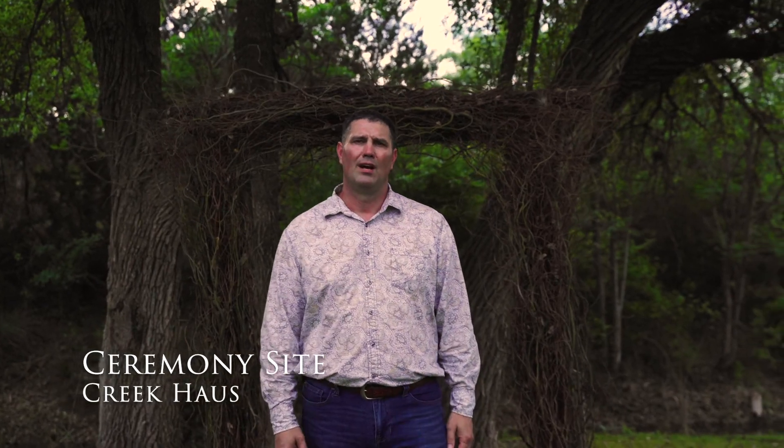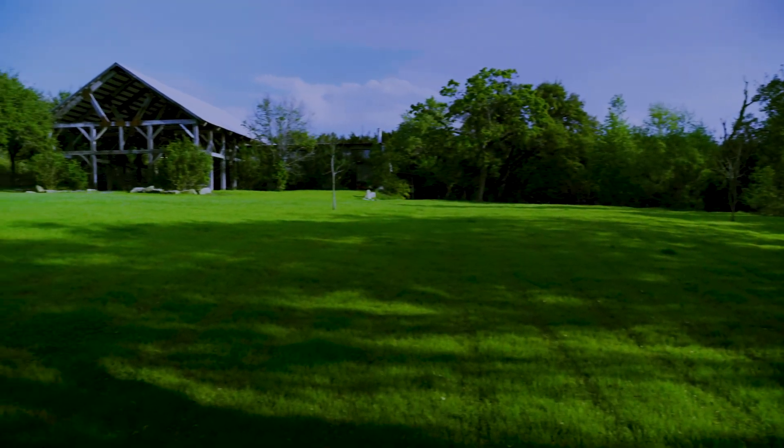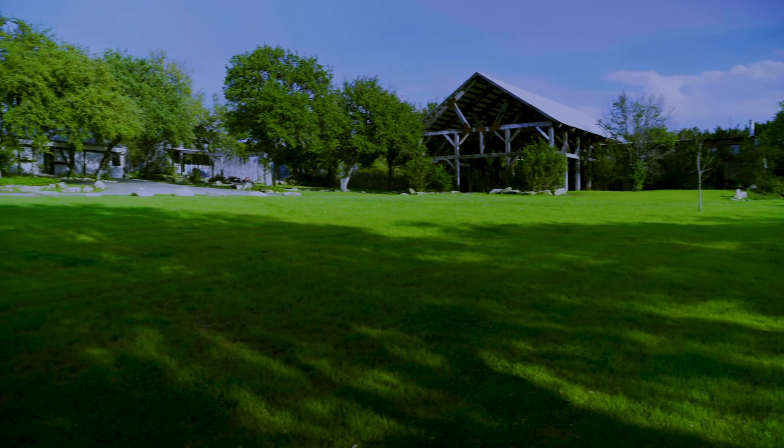Welcome to the actual ceremony site. We put this down here by the creek bed itself, which lends to a vast open field with lots of space for everybody. We take care of setting up the benches down here — that is part of our service. In bad or inclement weather, the ceremony would move up to the venue itself.